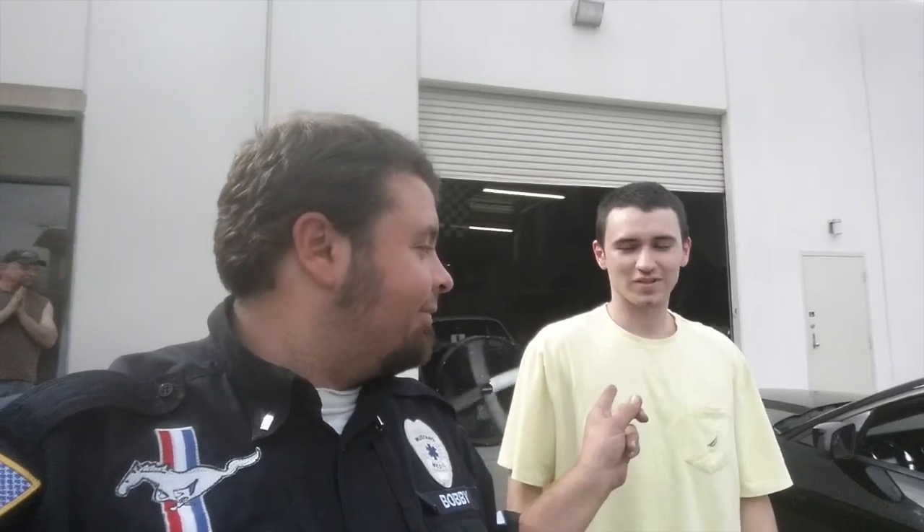Guys, this is Armand — Armand Kuczyk. He's in the house. Wanted to check out his trans, which is a little funny. It's a 2012 5.0.